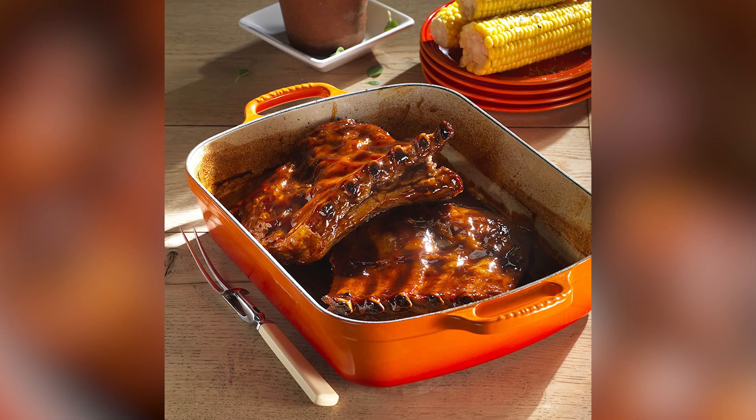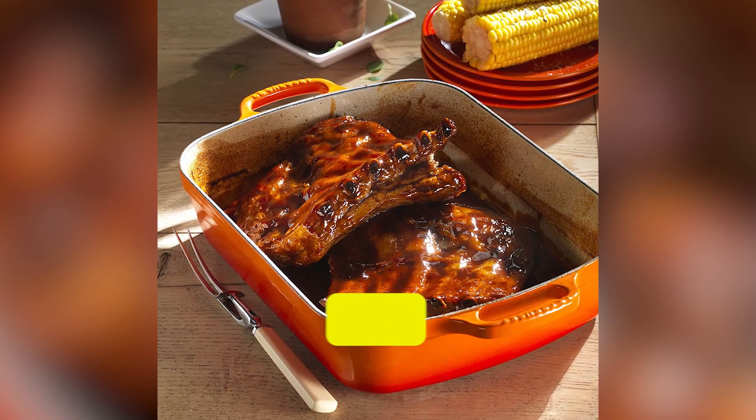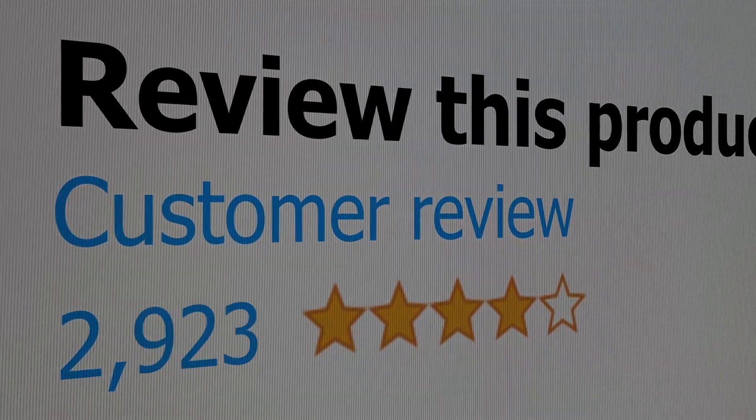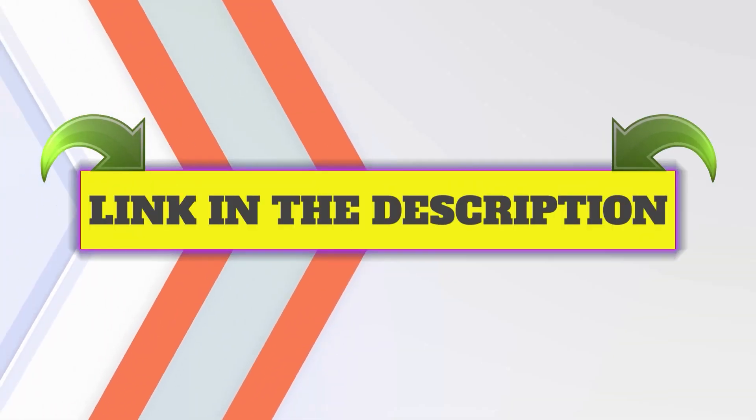Here are the main features of this product: enameled cast-iron retains heat well, available in a variety of colors. This product's customer review is 4.7 out of 5. Click the link in description.